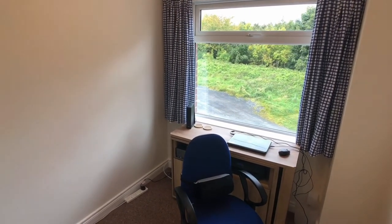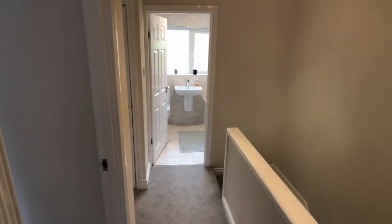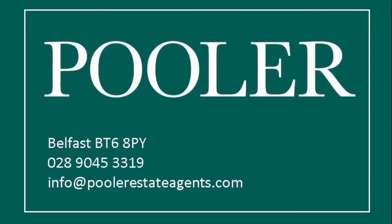So that is the end of the video. If you'd like to book a viewing to see 26 Castlemore Park, give us a call. The telephone number is just coming up at the end of the video on screen now.